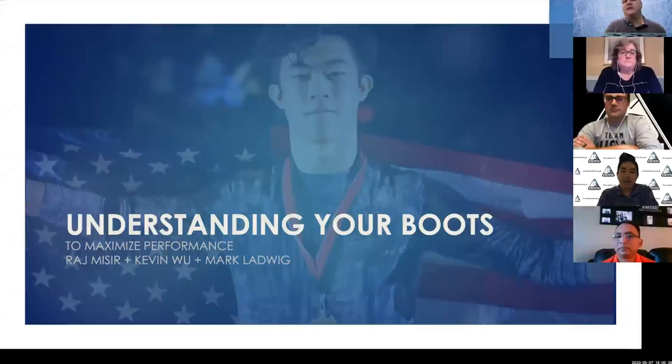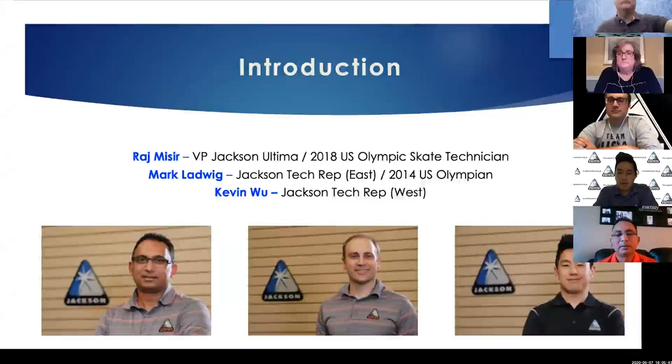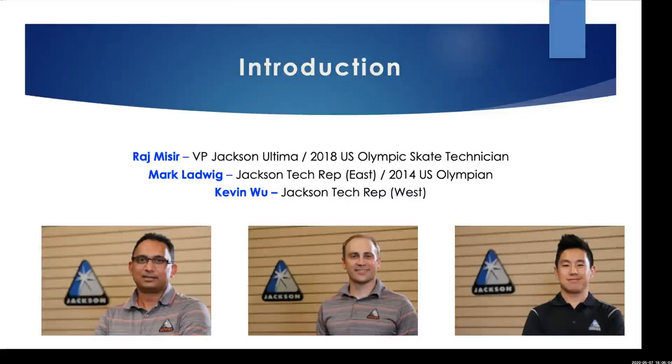Raj Nazir: I'm the Vice President for Jackson Ultima Skate. As Peter mentioned, I was the technician for the 2018 Olympics. I do a lot of the design and manufacturing of boots around the factory in Cambridge, Ontario — and I just moved into a brand new home.